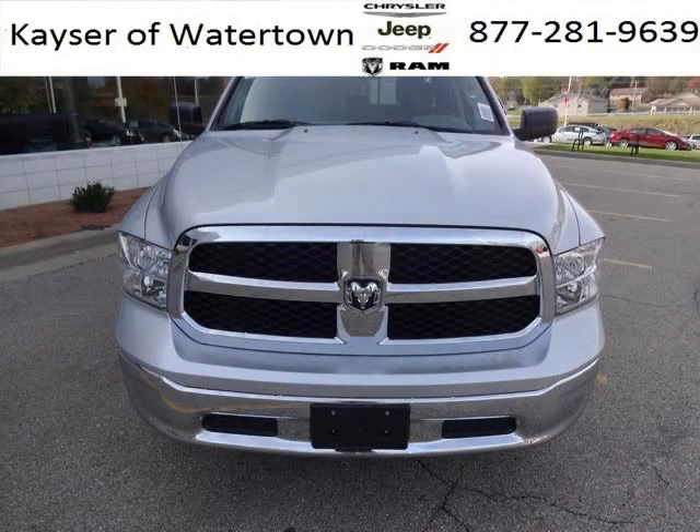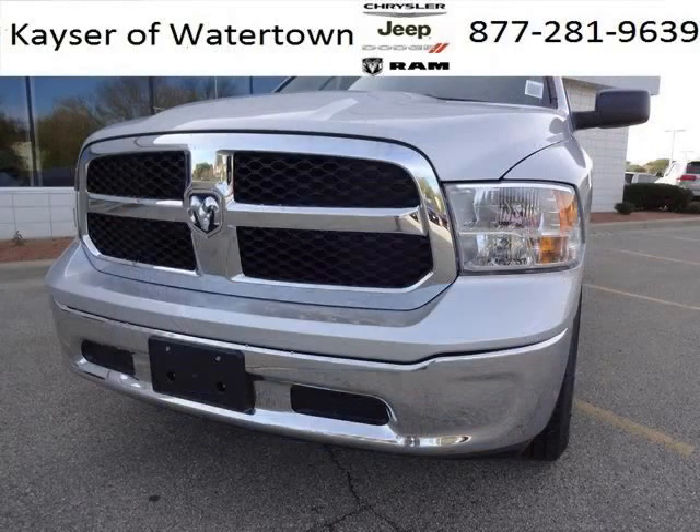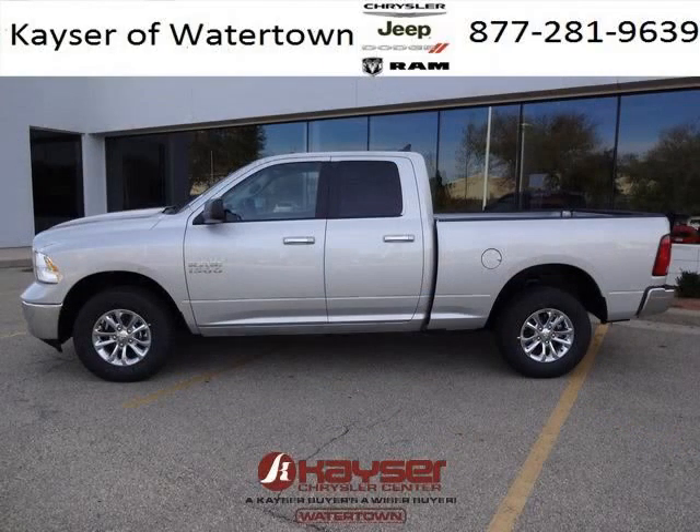This Ram 1500 would look so much better with you behind the wheel instead of sitting on our lot. And with climate control, automatic transmission, it's bound to sell fast. The airbags and Dolby stereo only makes it more attractive. Low miles means it's fresh and ready to get out there.